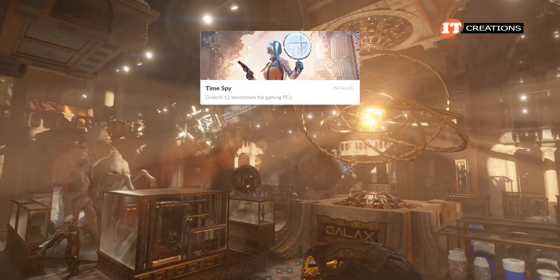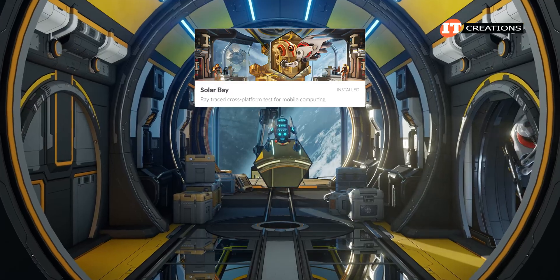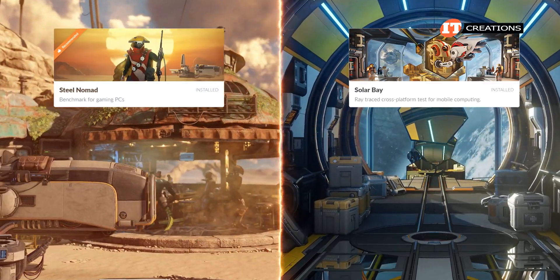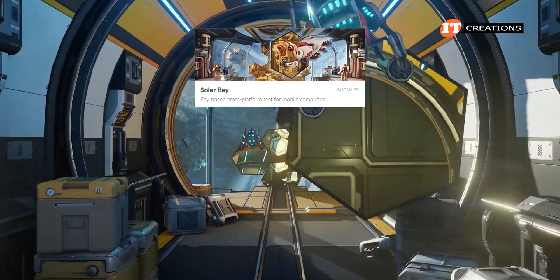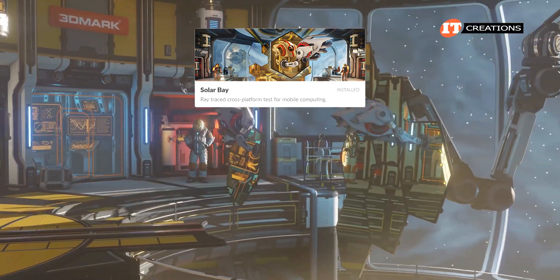Specific modules for 3DMark will be TimeSpy, Port Royale, Speedway, Steel Nomad, and Solar Bay. The last two are really not as intensive as the other three. In fact, the Solar Bay module is more of a measure of mobile devices. Still, I do like the graphics — mesmerizing.